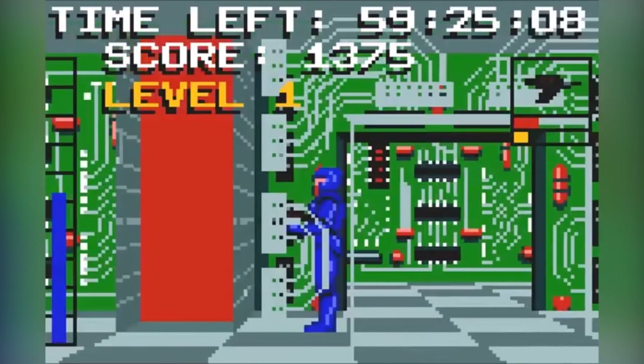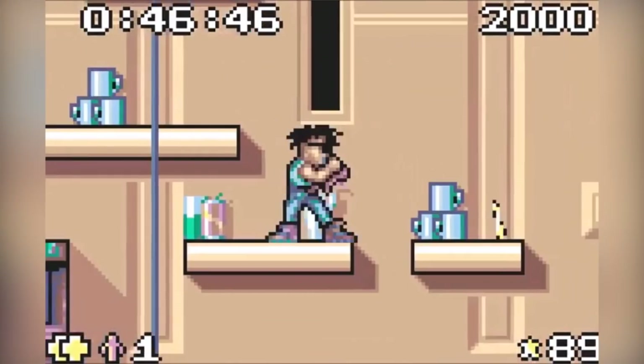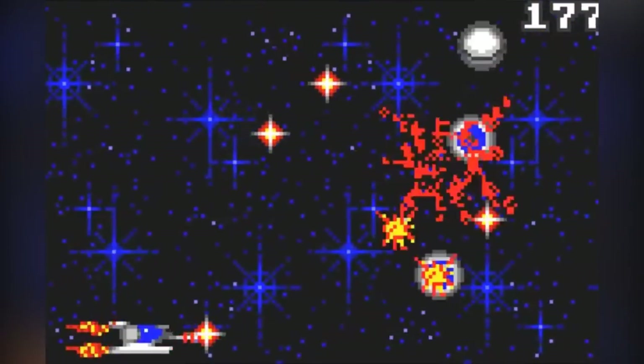The Lynx had quite a successful start — Atari reported selling 90% of the 50,000 units distributed for launch month in America. This increased to 500,000 units for 1990, then up to 800,000 by the end of 1991. However, despite its good start, it was never going to match the Nintendo Game Boy's sales — the Game Boy was half the price and had a much stronger library of IPs.